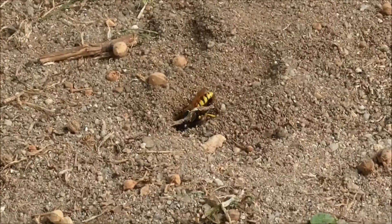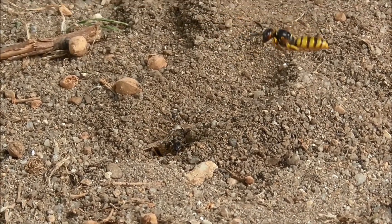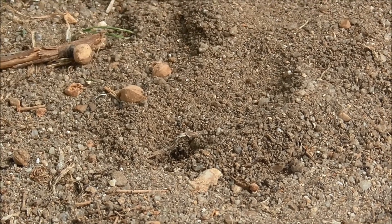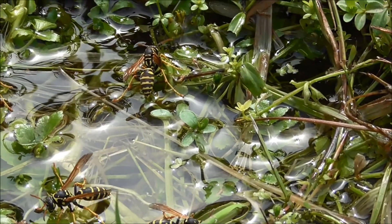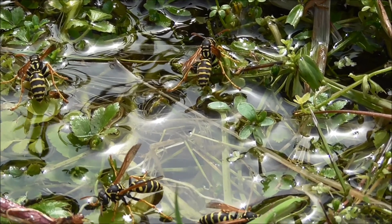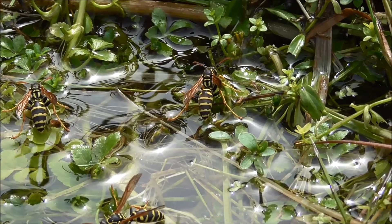There's another one buzzing around. And there's a whole gang of paper wasps all drinking on the edge of the river here — nowhere else, just on this warm spot.